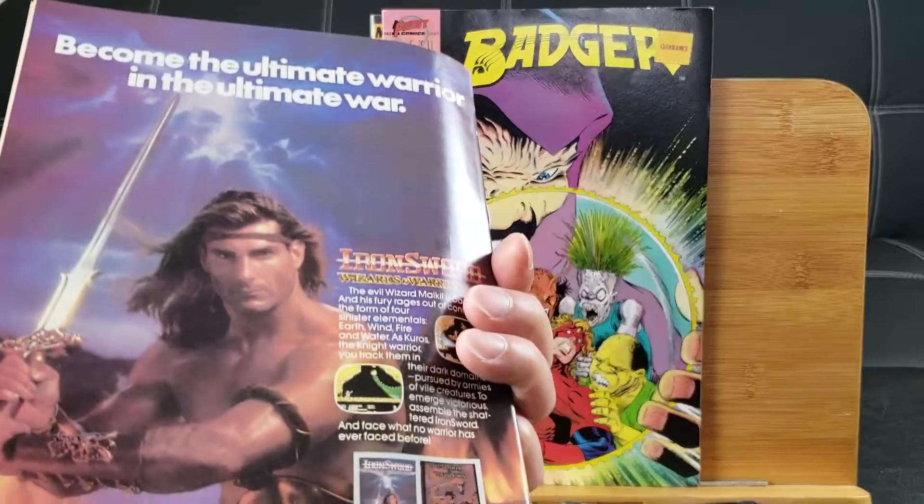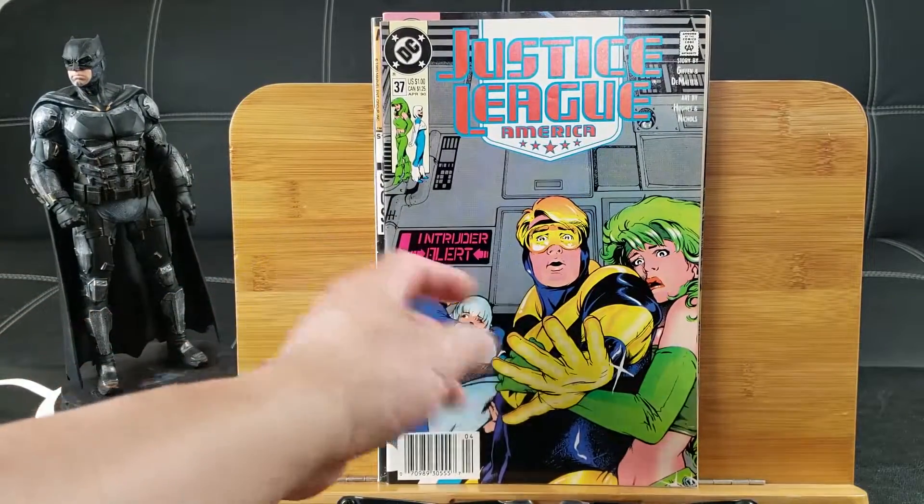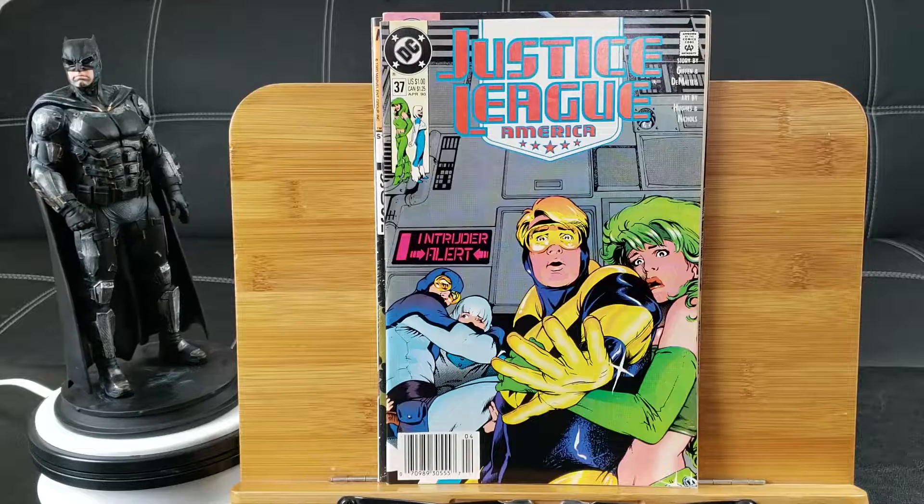Hold on, let me make sure there's none on the back. Justice League of America number 37 — we boost the gold. That's it for the first pack. Hope I have better luck on the second one.